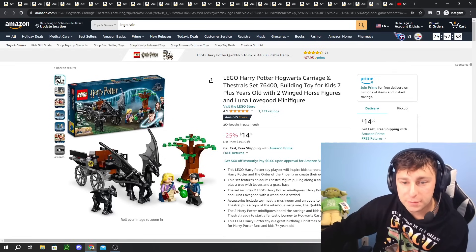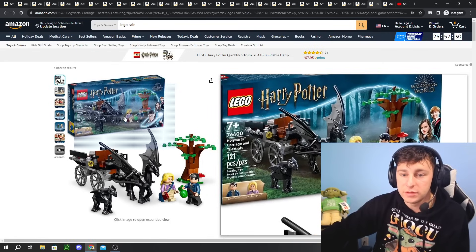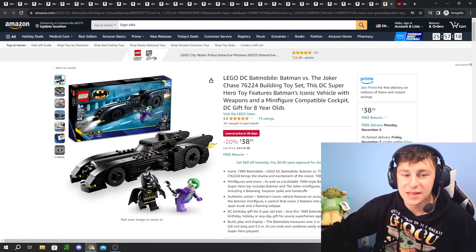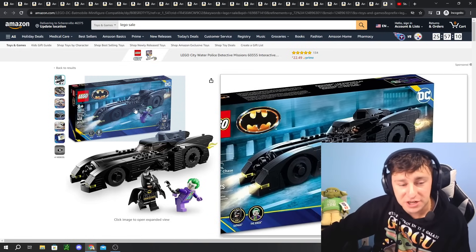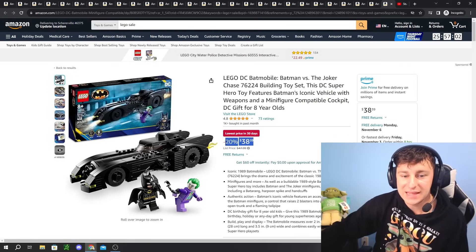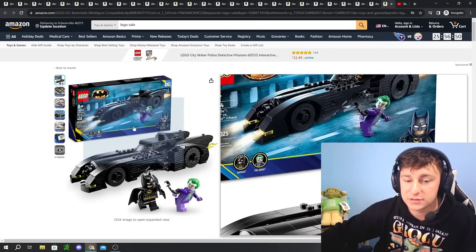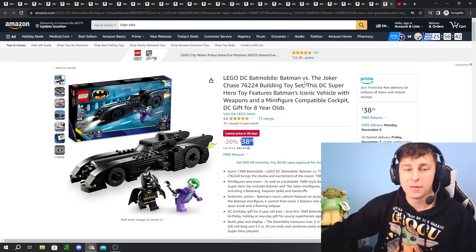We have the LEGO Harry Potter Hogwarts Carriage and Thestral set, 25% off for $15 — a nice little set. I'm not a big Harry Potter fan but those Thestrals are really, really cool. I might have to grab one or two — you do get some tree elements as well. Last but not least, I'm going to call this a bad deal — the Batmobile: Batman vs. the Joker, new as of July 1st release. This set is extremely overpriced. Retail is $48, 20% down to $38. I truthfully believe this is a $30 retail set, let alone clearance — so $30 would be a more fair and decent deal.